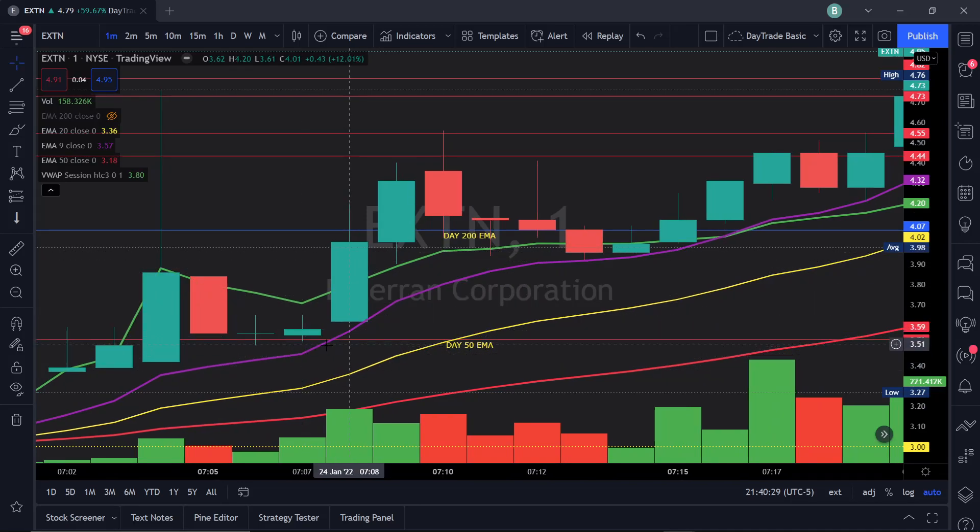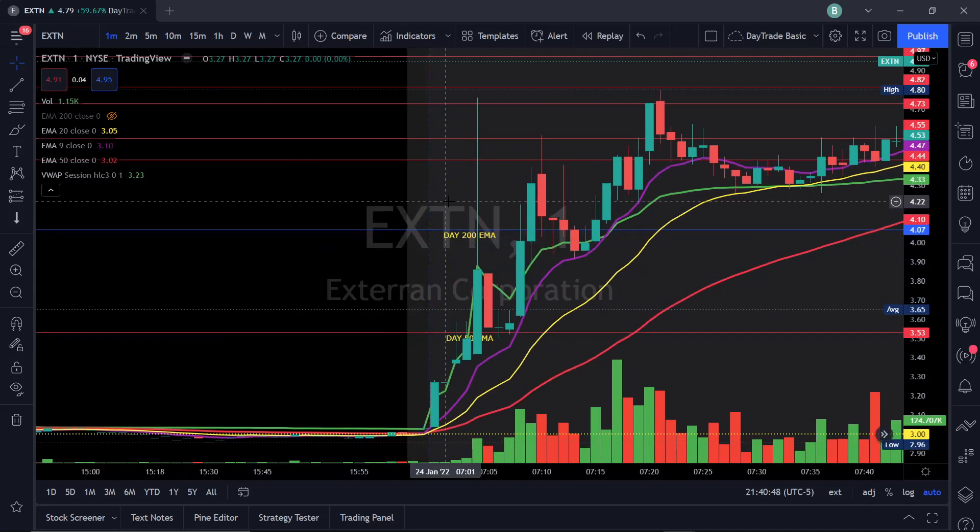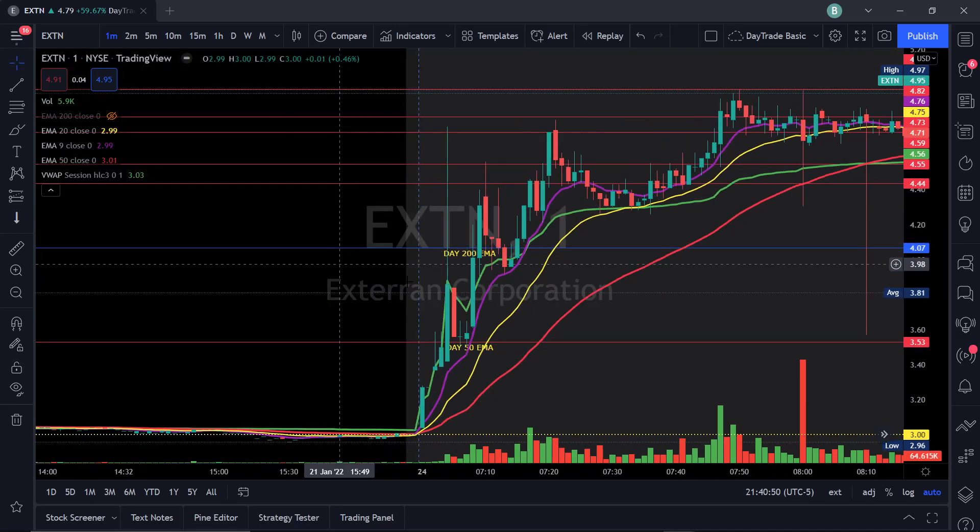In this scenario you could have been buying at the 9 EMA. I particularly like to wait for that volume rush to confirm, and then once we broke VWAP — right there — I think that's a really nice trade. The break of VWAP is a nice trade back up, and you could have scaled out. Just if you were buying at the beginning of the alert and able to hold it...